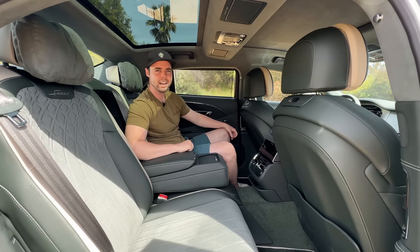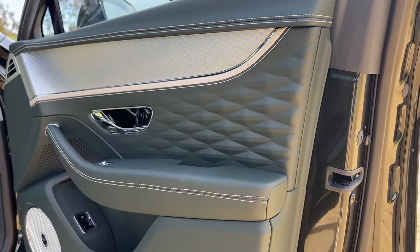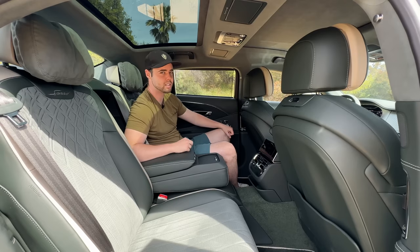The only complaint I have is this car has normal USB and no USB-C anywhere. You'd think in 2023, some USB-Cs would be nice.